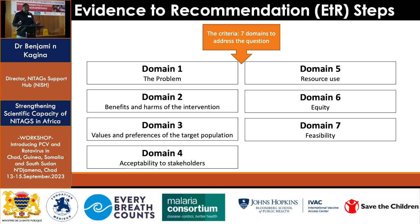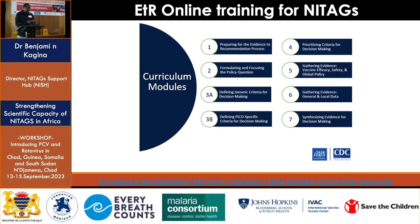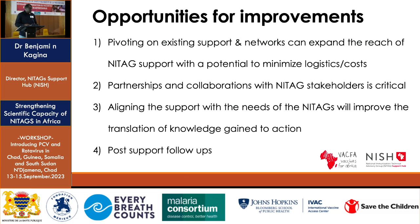When it comes to criteria, there are normally seven domains that NITAGs use: whether the problem is a public health issue, the benefits and adverse events of the vaccines, values and preferences of the target population, acceptability by the public and other stakeholders, resources to ensure the decision can be implemented, equity, and feasibility. This is the E2R framework that normally summarizes the information NITAGs use. Good training is available through the Task Force and CDC — I'm happy to share that link — covering all four steps of moving from evidence to recommendation in detail.